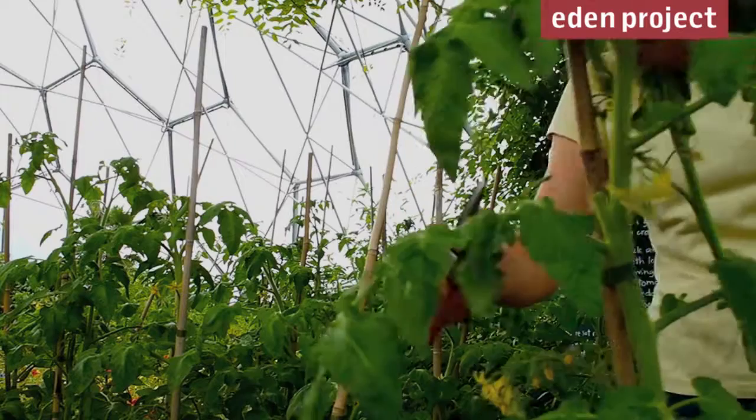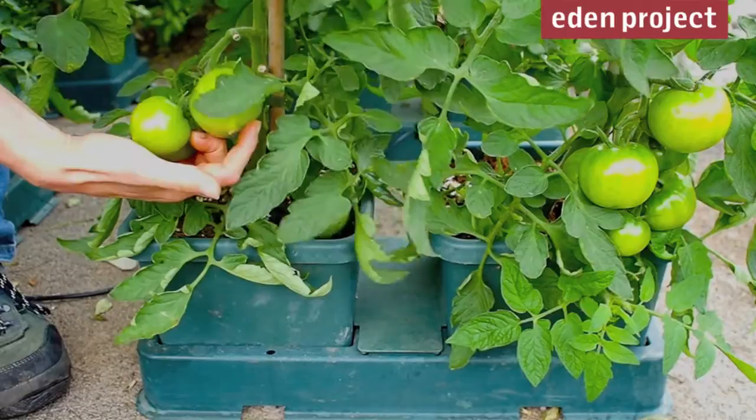Keep pinching out the side shoots of any cordon tomatoes and tying them in — that way the trusses of fruit will come out from the main stem.